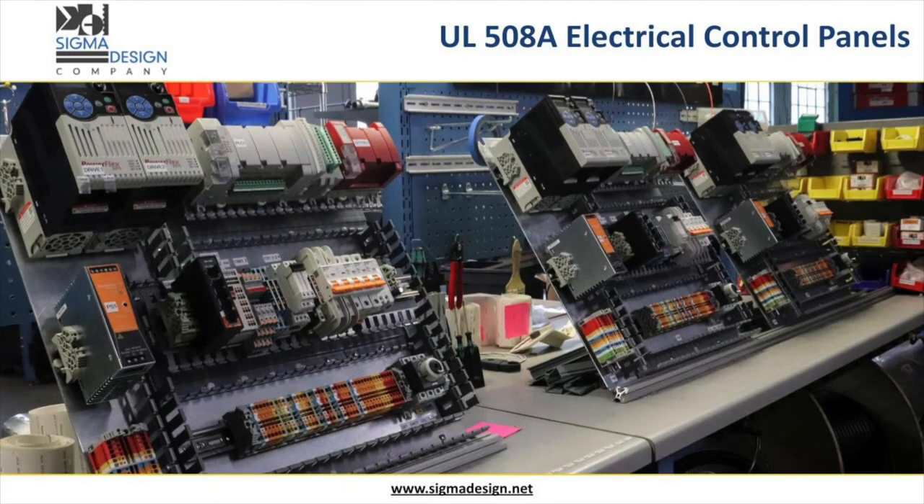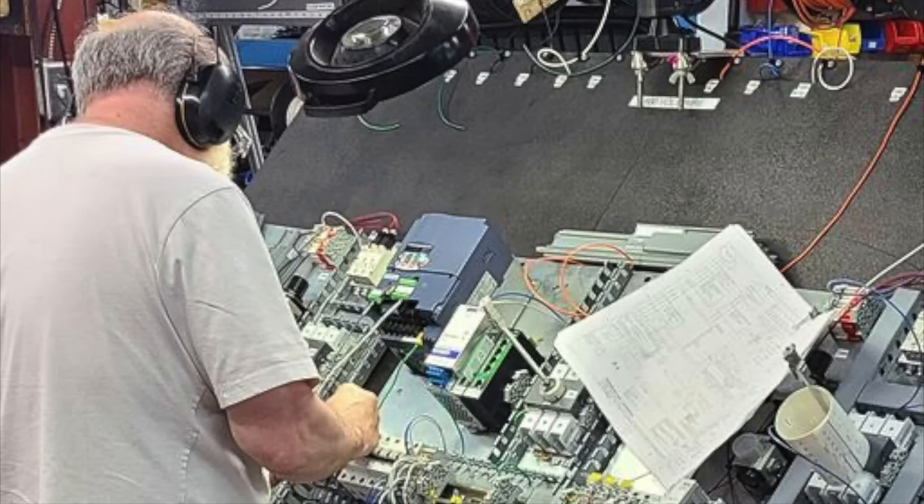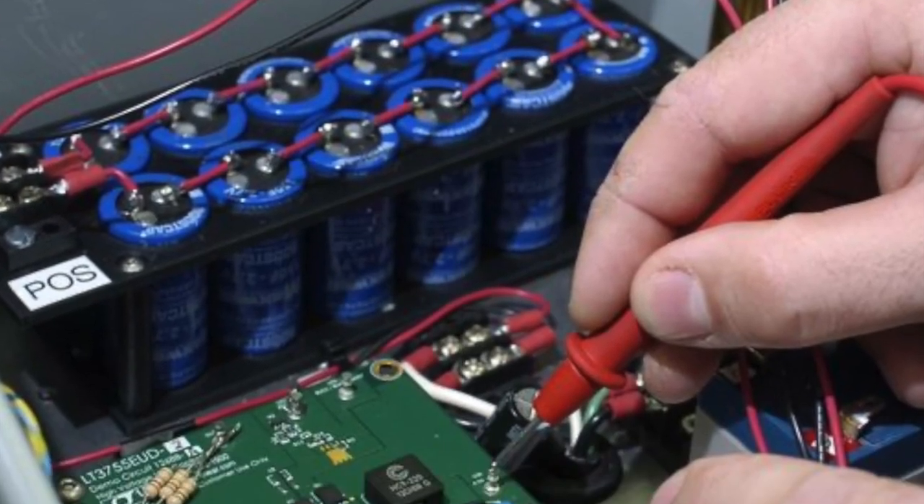Sigma Design Company designs and fabricates electrical control systems and provides control panel building services in accordance with UL 508A.